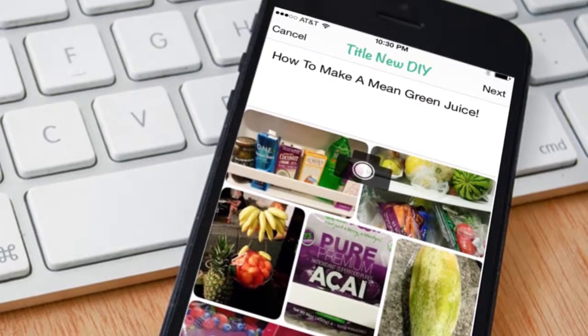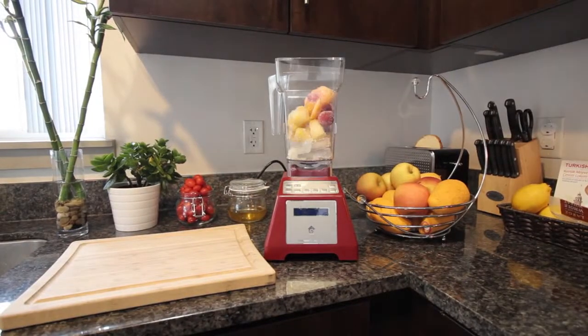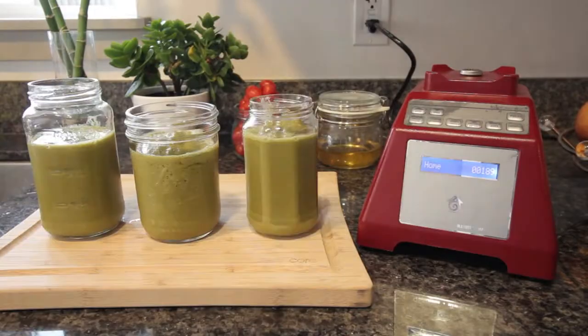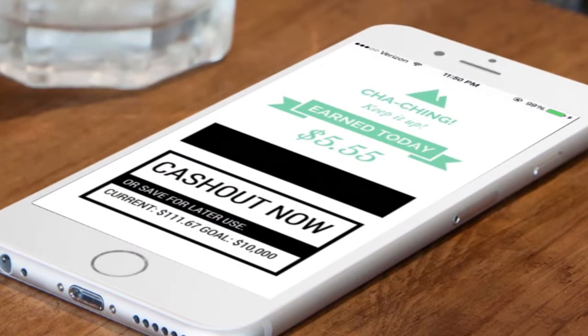Step 1, simply add your title and photo, like how to make a mean green juice. Step 2, add each step with voice recognition, video, or photo. Step 3, add tools.